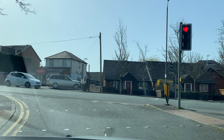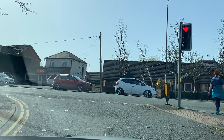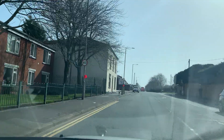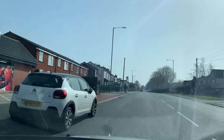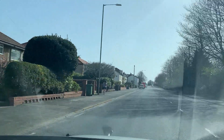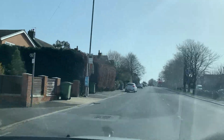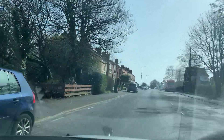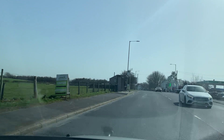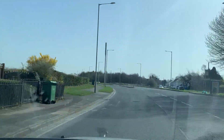The White Rose pub is on our right-hand side and we're going to join Bolton Road. We've done exactly four and a half miles with four and a half miles to go yet — just a quick glance to the right just in case. This is a 40 mph road; we're on Manchester Road now, having left Bolton Road. There's going to be a big roundabout ahead.